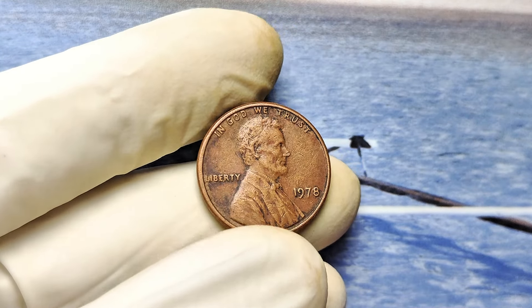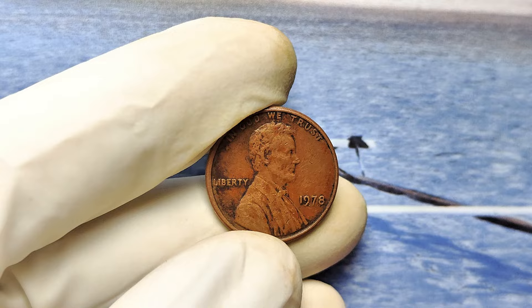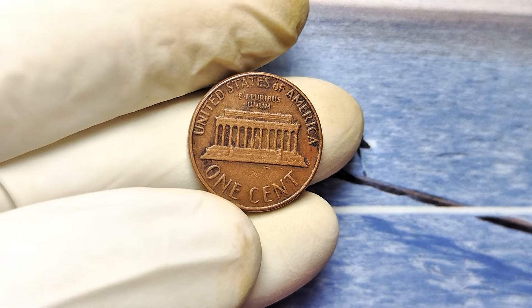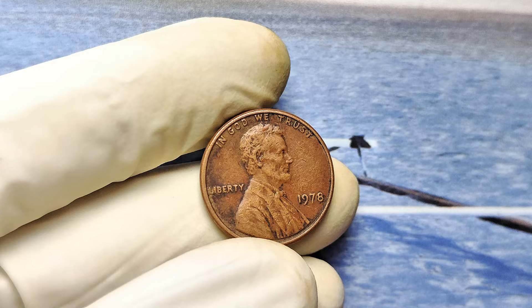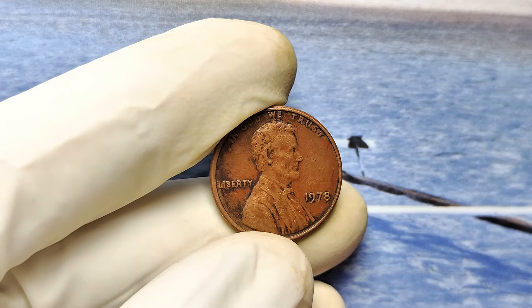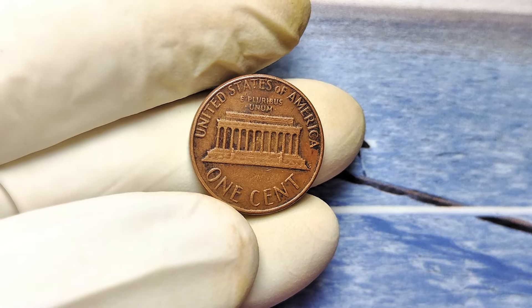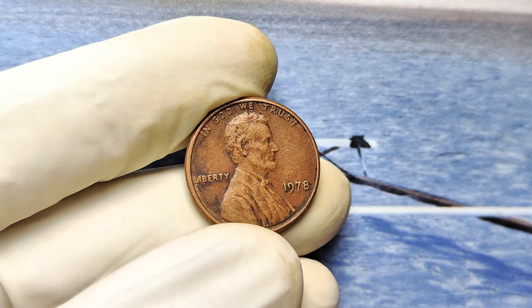You're holding on to a few pennies in your pocket right now. But what if I told you one of those pennies could be worth close to a million dollars? A 1978 no-mint mark Lincoln penny has taken the rare coin market by storm, and collectors are willing to pay up to $993,000 for it. Imagine turning a single penny into a life-changing fortune. Not every 1978 penny is worth a fortune — if you don't know what to look for, you might let a small fortune slip through your fingers.